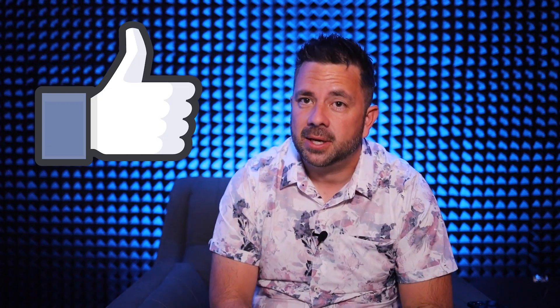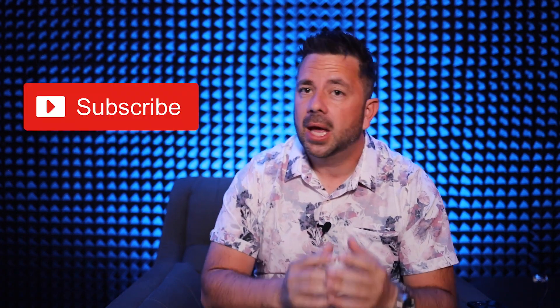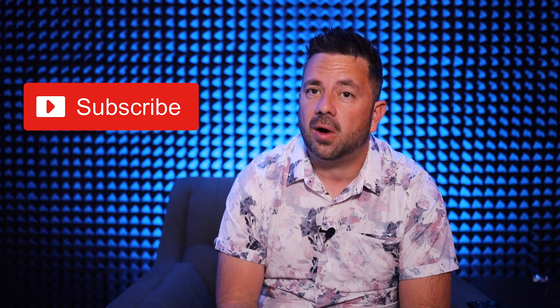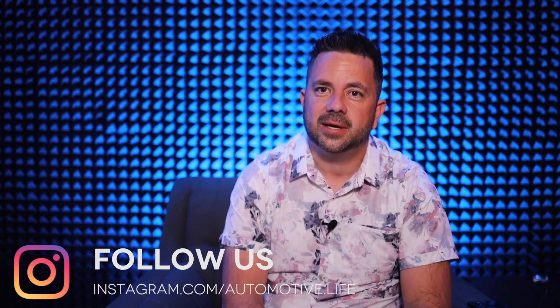Thank you guys so much for watching — hopefully you learned something. If you did, please smash the like button, it means a lot to me. Subscribe for more content like this, and follow us on Instagram at automotive.life. We'll see you in the next video.